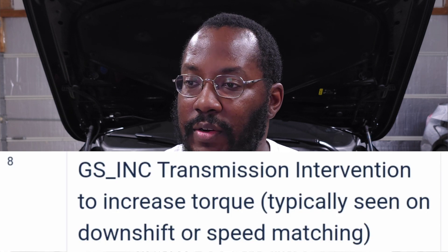Message number four: GSDC transmission intervention to decrease torque, typically seen on upshift. A lot of people tell me they see a torque limiter every time they shift and think something is wrong — but this is just your transmission communicating that torque needs to reduce for the shift to complete effectively. If you didn't drop torque you couldn't match engine speed and wheel speed well, which would cause excessive slip. Number eight: GS inc, transmission intervention to increase torque, typically seen on downshift or speed matching — the car revs the engine to match wheel speed and safely complete the shift.